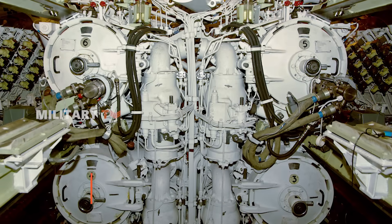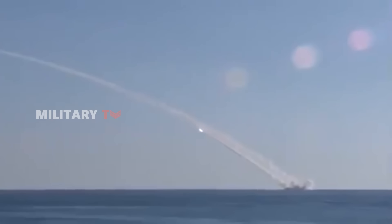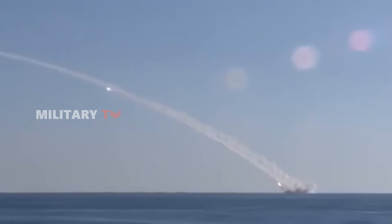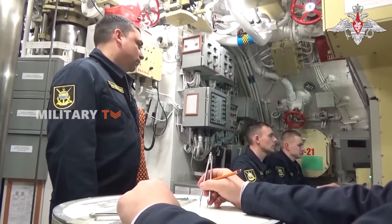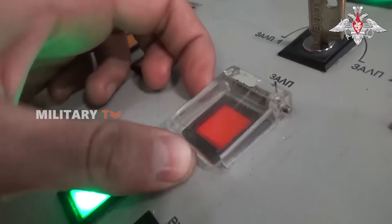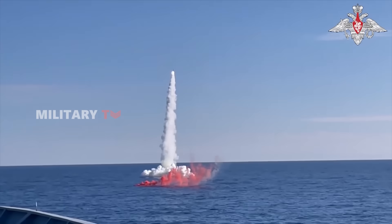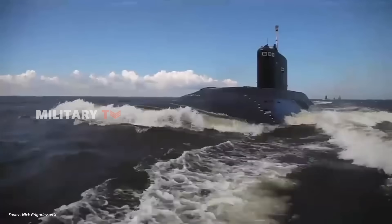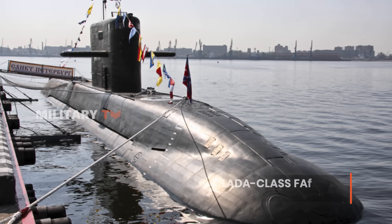Armed with six 533-millimeter torpedo tubes, it can launch torpedoes, anti-ship missiles, and even land-attack cruise missiles like the Kalibr. That versatility makes it a powerful tool, not just for defense, but for offensive strategic strikes. It's no wonder that Russia continues to produce and deploy the Kilo-class, even as its next-gen Lada-class faces developmental hiccups.